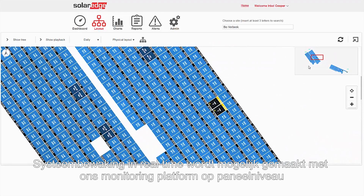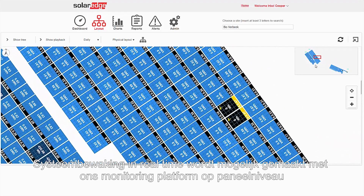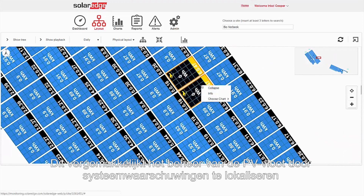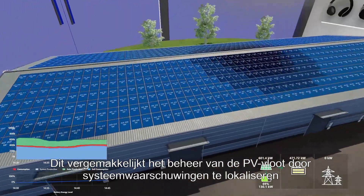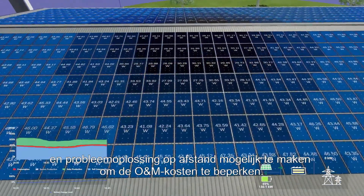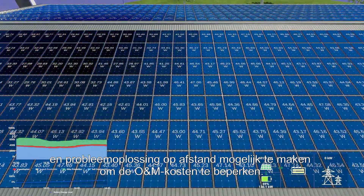System monitoring in real time is enabled with our module-level monitoring platform, facilitating PV fleet management by pinpointing system alerts and allowing remote troubleshooting to reduce operation and maintenance costs.